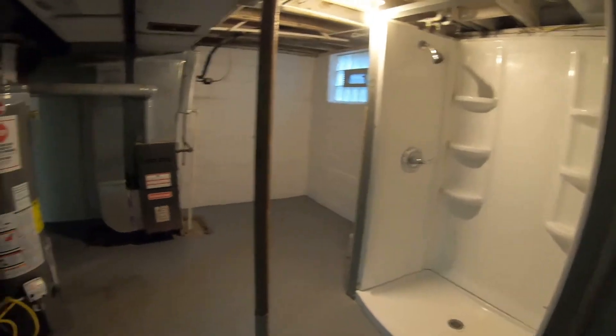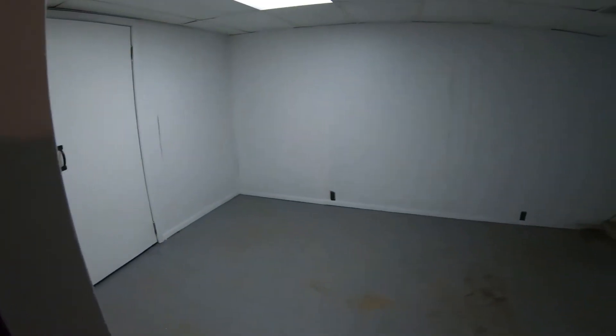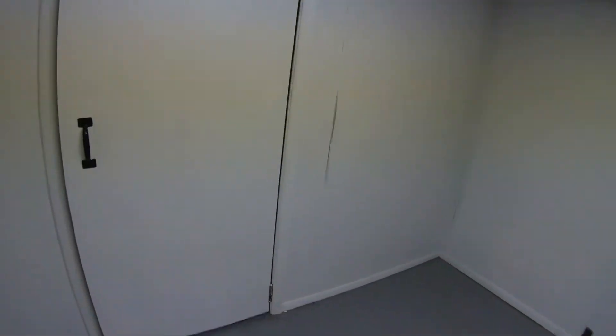So this is the basement. Got a shower in the basement, furnace, hot water tank. And then down here there's a little bit of dirt in that corner I've got to clean up. This is kind of like a downstairs room — you can put carpet down here. And then back here is a back room, nice size basement.